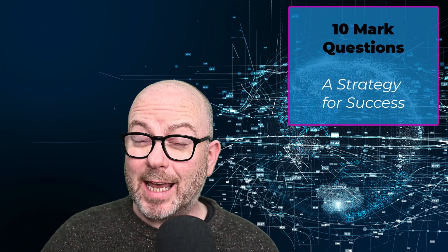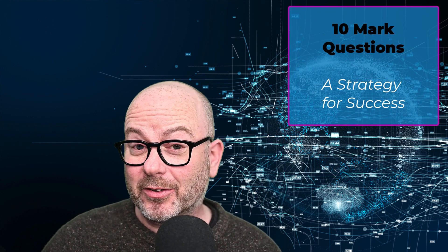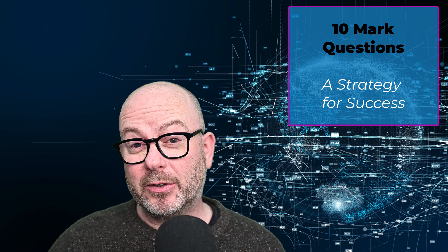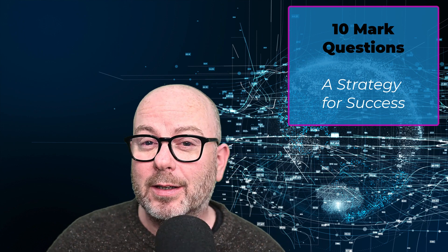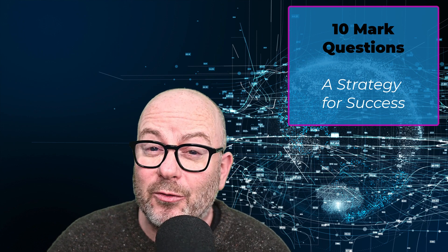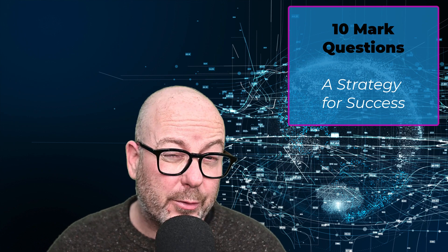Hello everyone. Today I'd like to help you formulate a strategy for coping with the 10-mark essay style questions you're going to face in your exam. These questions tend to be problematic, firstly because they carry a lot of marks, and secondly because it's very difficult — and let's be honest, quite stressful — to write longer essay style answers under examination conditions when you're under pressure.